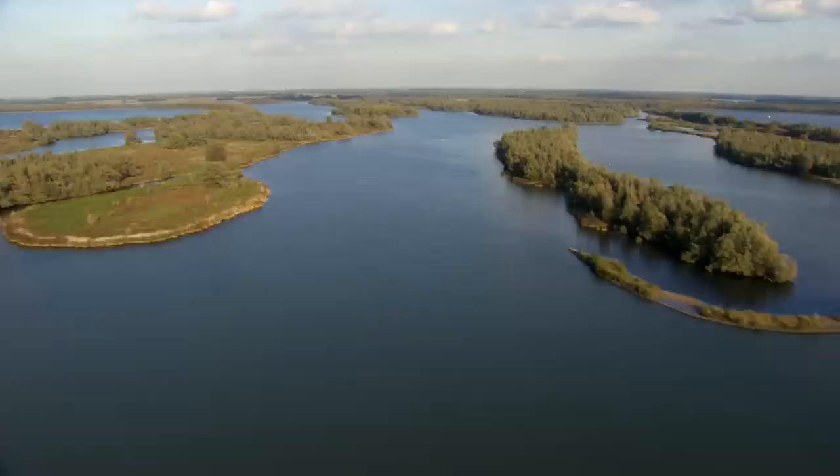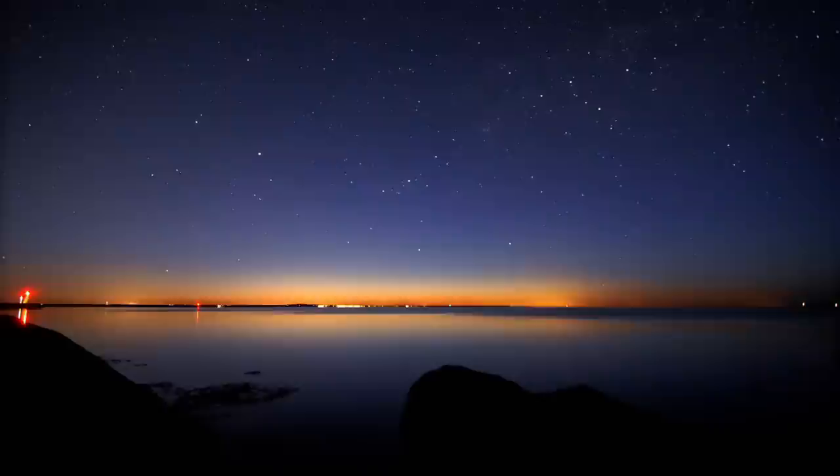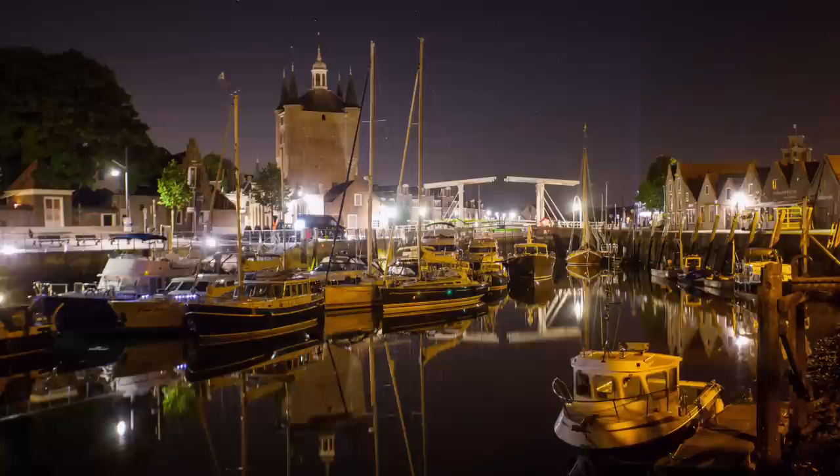Now slow and sluggish, the river flows through Holland, flooding vast swathes of land, before finally emptying its waters into the North Sea near the Dutch port of Rotterdam.